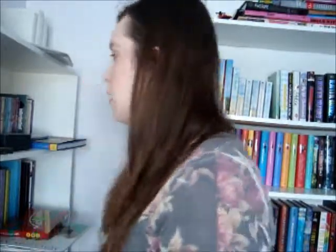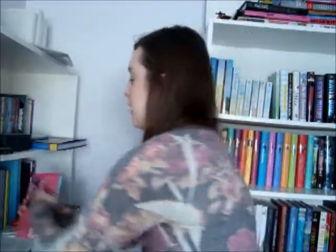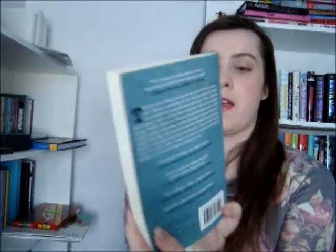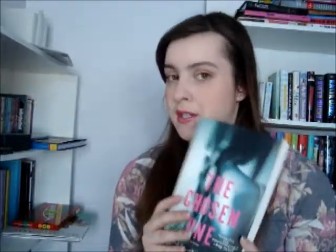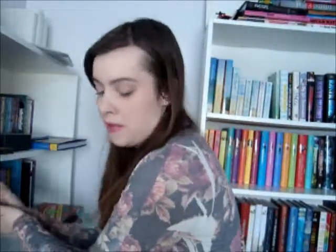Find a teal or turquoise covered book. I'm going to pick The Chosen One by Carol Lynch Williams, because this is kind of teal, I think. I'm not sure if it would count as teal or turquoise, but I am going to count it.